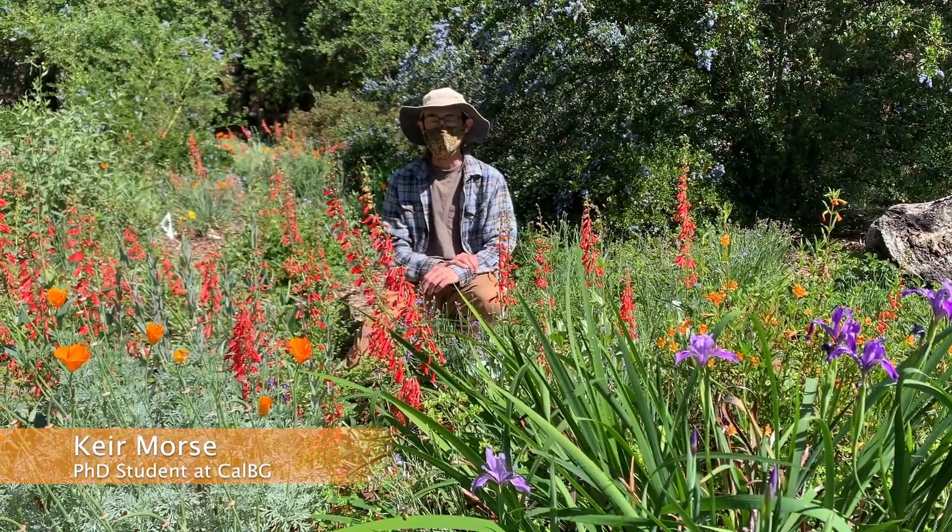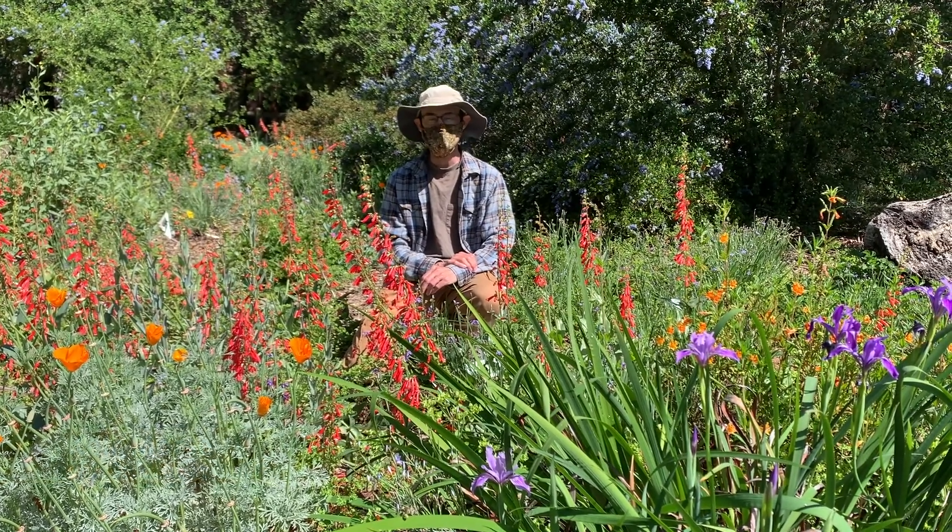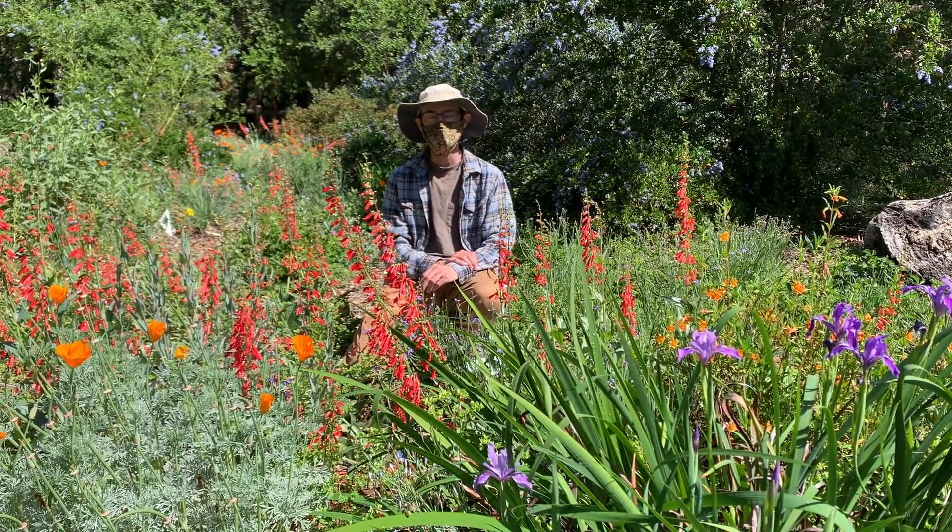Hi, I'm Keir Morse, a graduate student at California Botanic Garden, and today I'm going to introduce you to the penstemens, which are also sometimes called beardtongues.